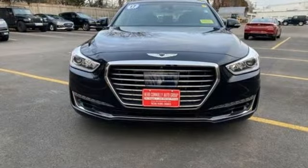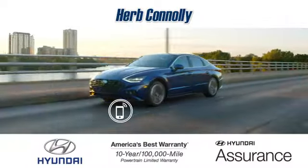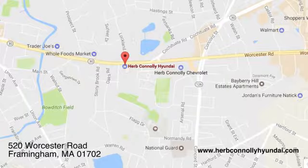Look at luxury from a fresh perspective. See it for yourself when you take it for a test drive. Call, click, or stop in and see us today. We're conveniently located at 520 Worcester Road in Framingham, Massachusetts.